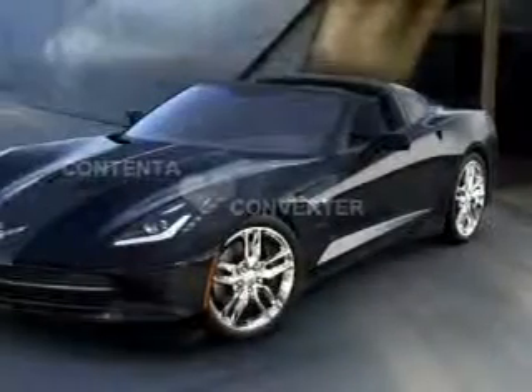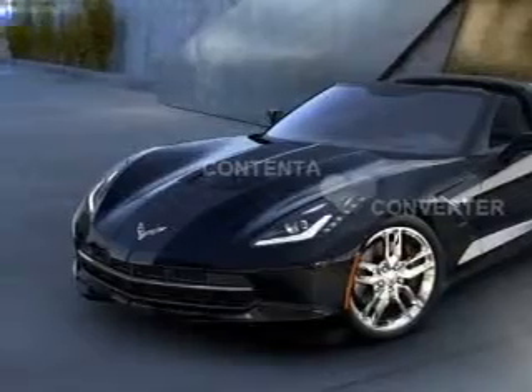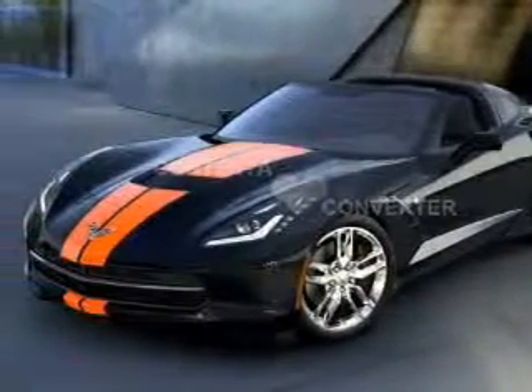Side airbags, independent suspension, traction control, stability control, a passenger airbag, low tire pressure warning, and anti-lock brakes.